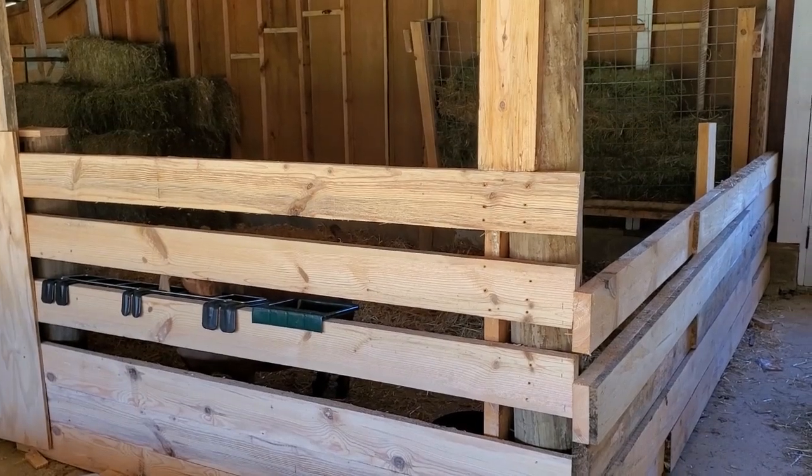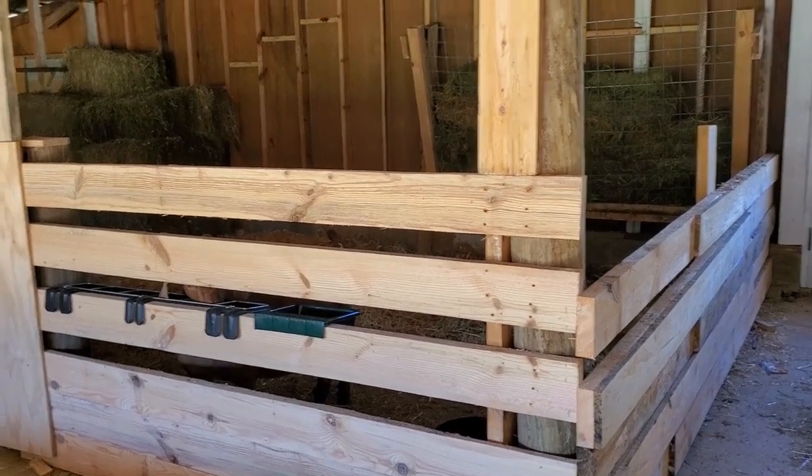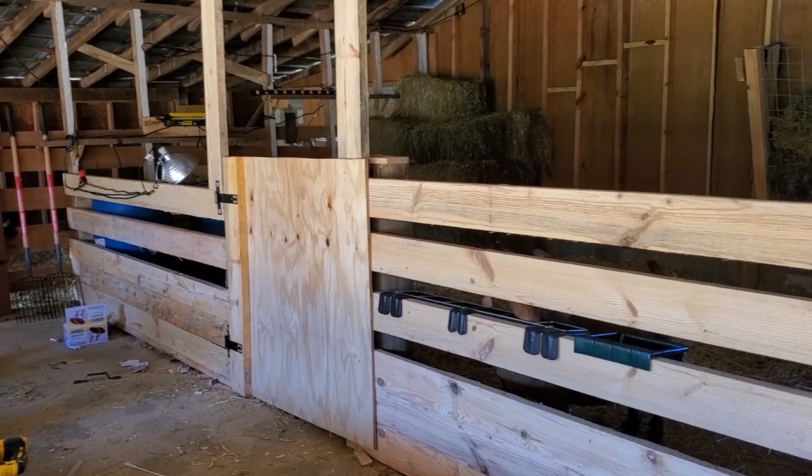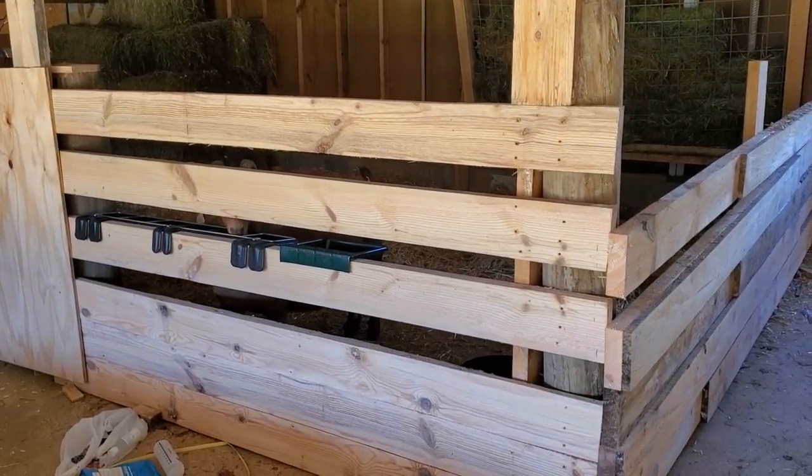Peter is such an amazingly quick worker. He built this whole stall, this whole pen, in one day. He amazes me.